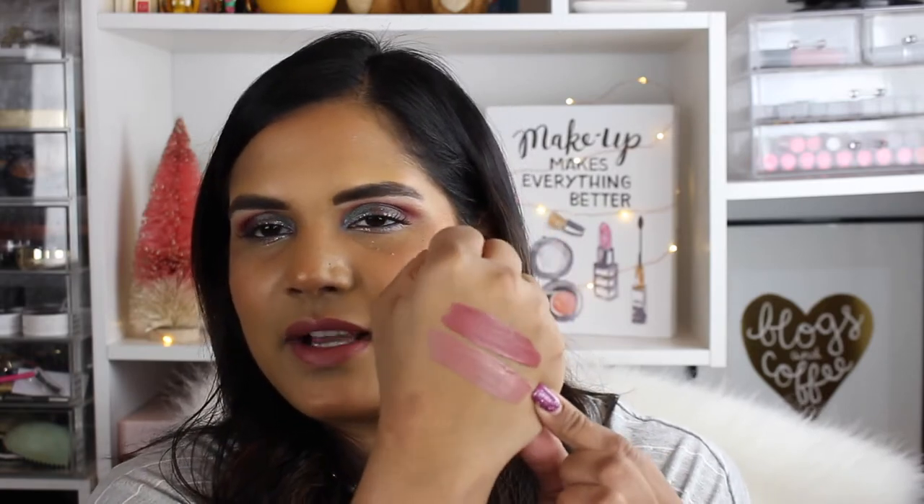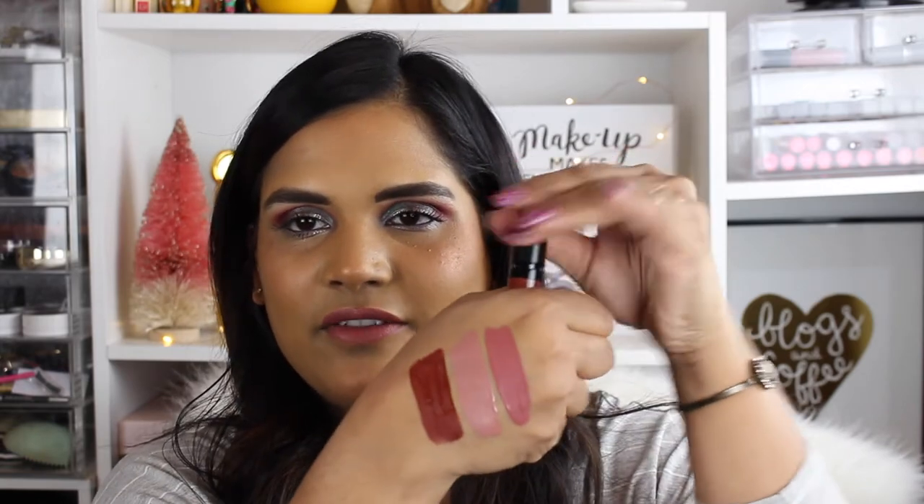I'm going to swatch the rest on my hand. This next shade is the lightest one in the bunch — it's called Divine Nude, and I feel like it's a pretty wearable nude even for my skin tone since I'm quite tan. Next is a shade called Slayomi, which looks like a terracotta brown shade. It's very beautiful — I love colors like that and can definitely see myself wearing it.